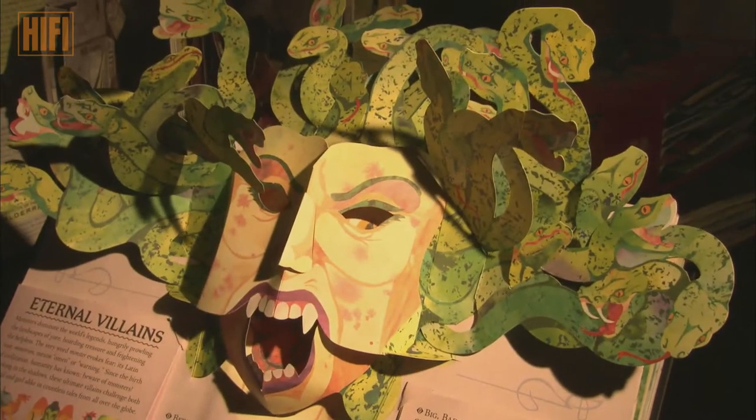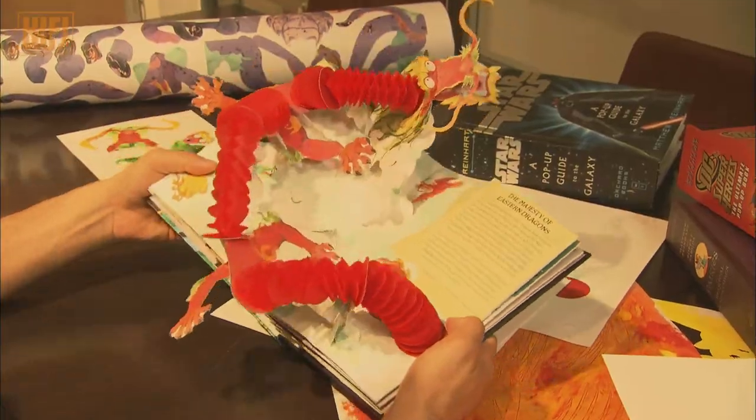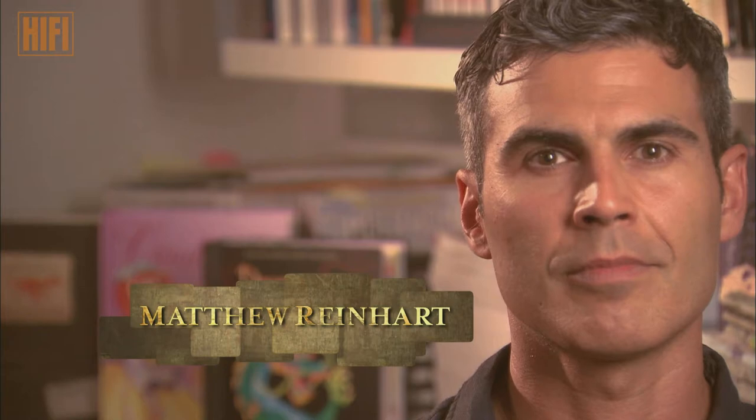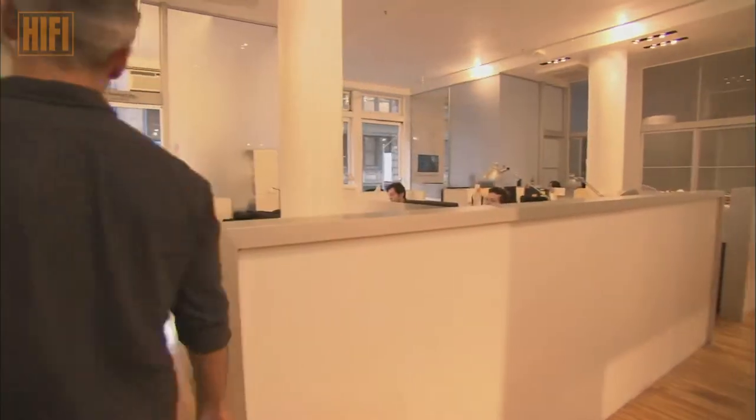Matthew Reinhardt doesn't just tell stories — his stories literally pop off the page. With 28 titles sold in 15 different languages worldwide, his unique form of 3D art brings that extra dimension to the written word.